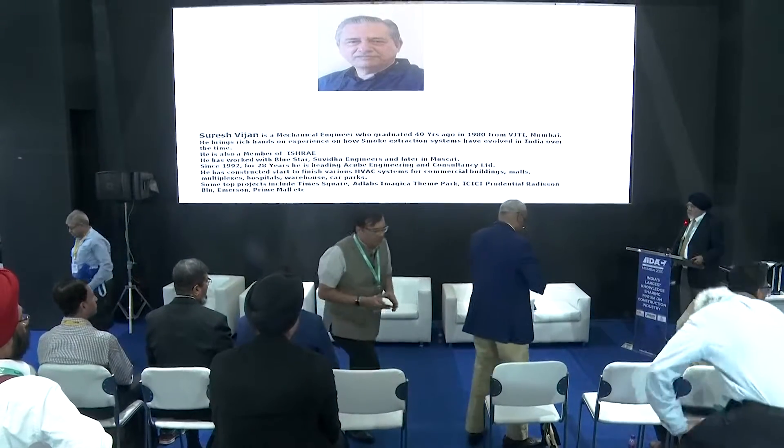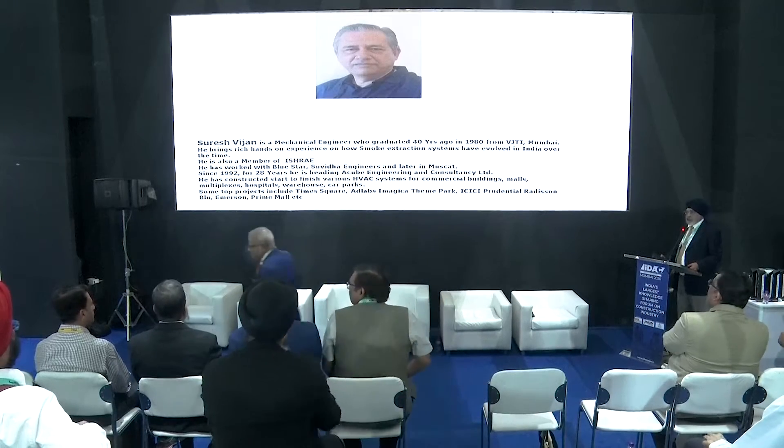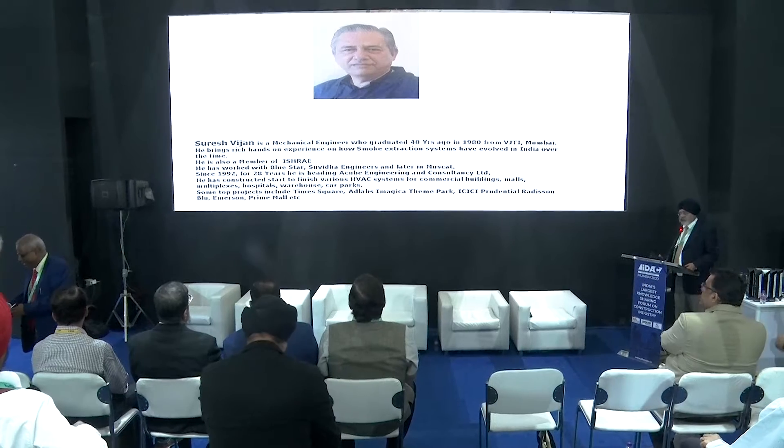The next and final speaker for the day is a mechanical engineer, and he is going to address smoke extraction systems. My topic is smoke extraction. Smoke caused by fire is a killer.